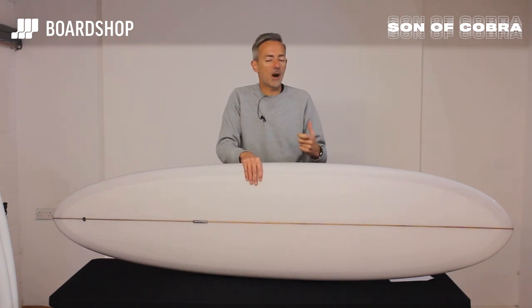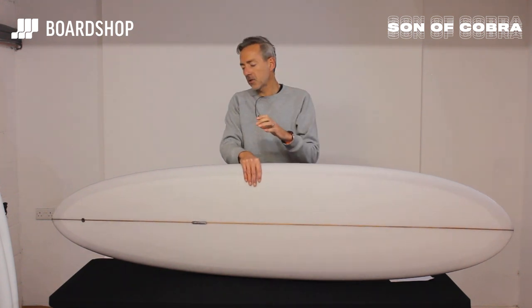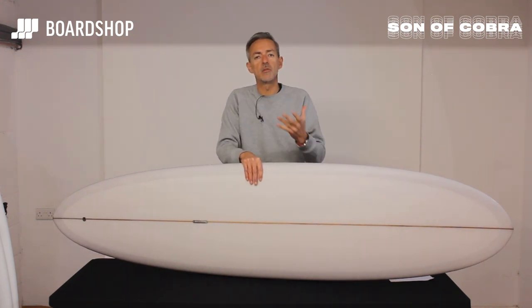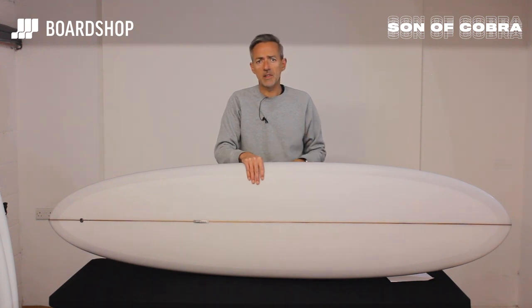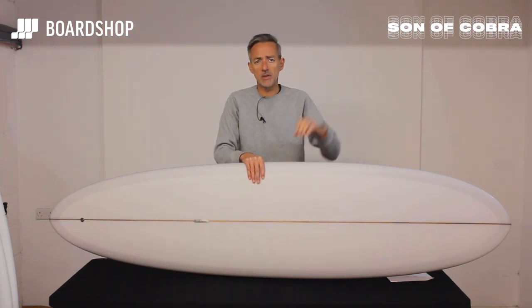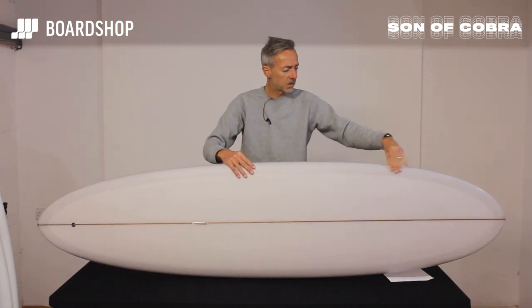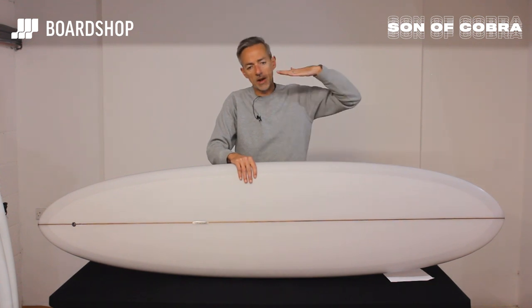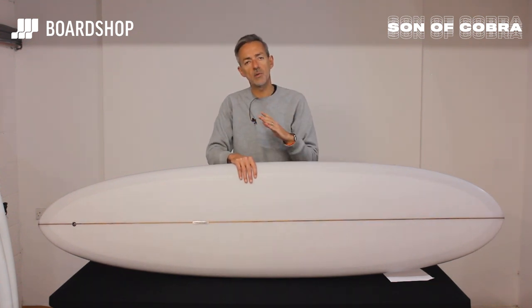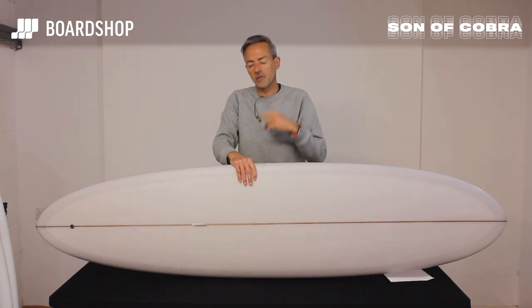It feels like it's got the paddling power and wave catchability of a longboard, but in these pared-down lengths it actually gives you that bit of maneuverability that a lot of people who aren't very good longboarders would lose. Size-wise you can surf in anything; that relatively straight rail line, the pinched rail through the middle and up to the nose, will give you that hold you need. Really it's about giving you that high up trim, that glide and that flow that is the essence of surfing a bigger board.